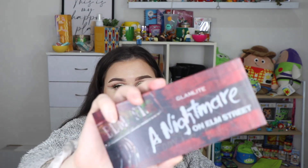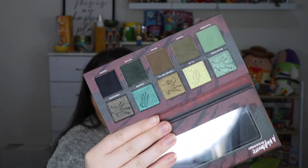I also used the Nightmare on Elm Street Freddy Krueger palette from Glam Light. I did enjoy this one but I didn't love the look I did - it was all right but not my favorite. I think I just mucked up my eye look. The color story is amazing though, so go watch the video.